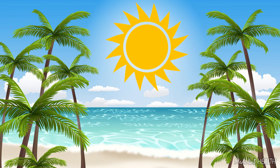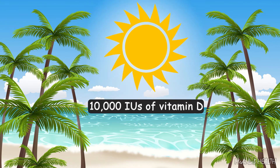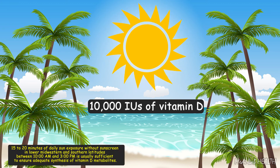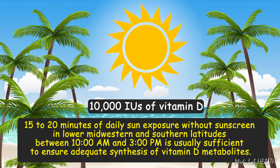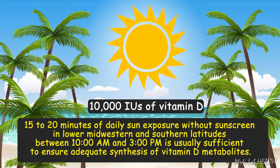A single whole-body dose of ultraviolet radiation associated with minimal erythema produces 10,000 international units of vitamin D. 15–20 minutes of daily sun exposure without sunscreen in lower midwestern and southern latitudes between 10 a.m. and 3 p.m. is usually sufficient to ensure adequate synthesis of vitamin D metabolites.